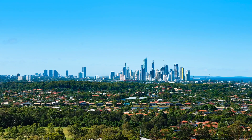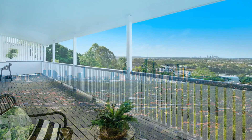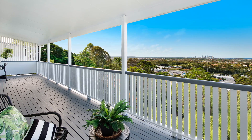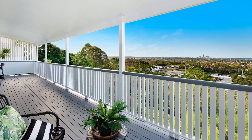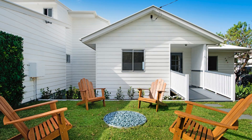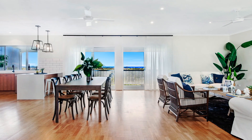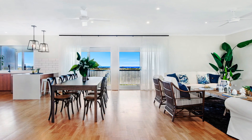With sweeping skyline and ocean views, this newly renovated four-bedroom property delivers 1,313 square metres of coastal living at its very best. Combining privacy and style in one of the Gold Coast's most in-demand suburbs, it suits investors and owner-occupiers alike.